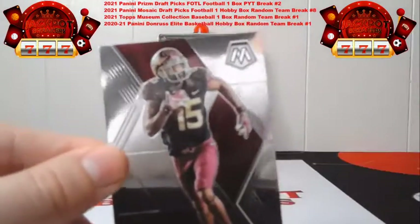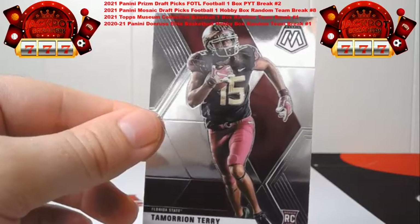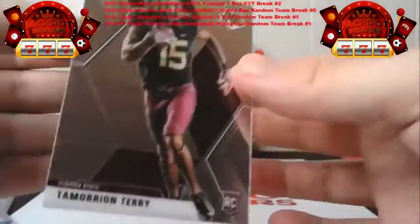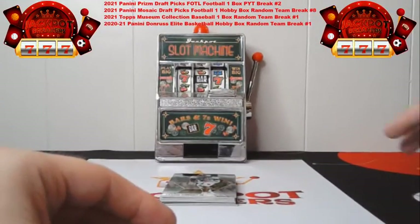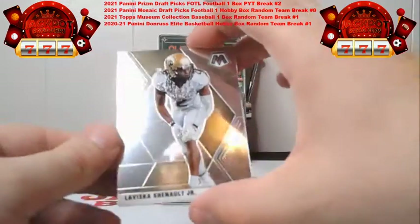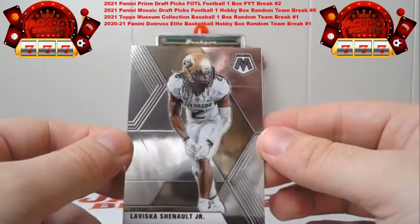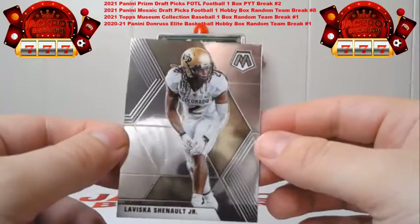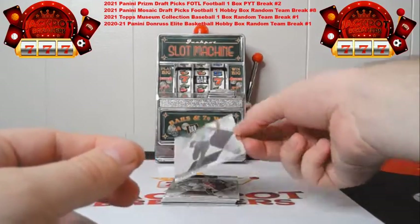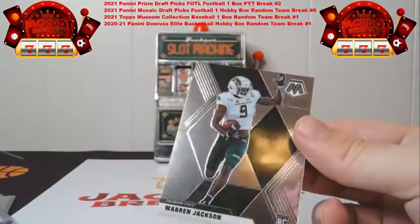And Tamari Terry — that's going to go to the Seahawks — a base rookie for the Seahawks. For those of you if this is your first Mosaic Draft Picks break, we do have more of this — random teams, a mixer with Prism First off the Line, and some others — so check our store if you want to buy in. There's the Chenault base, and Warren Jackson goes to the Broncos.